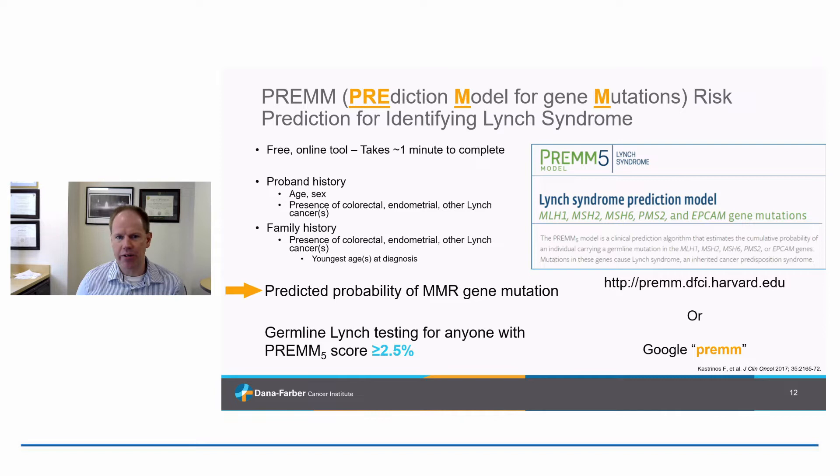Shifting gears — how do we actually find Lynch syndrome in day-to-day practice? My colleagues at Dana-Farber developed a calculator called the PREM calculator, specifically PREM-5, because it predicts likelihood of all five Lynch syndrome genes. It's a free online tool that takes about a minute to complete. You input an individual's age, sex, and their own and family history of Lynch-related cancers, and it outputs a numeric likelihood. National guidelines recommend testing if the score is 2.5% or higher.